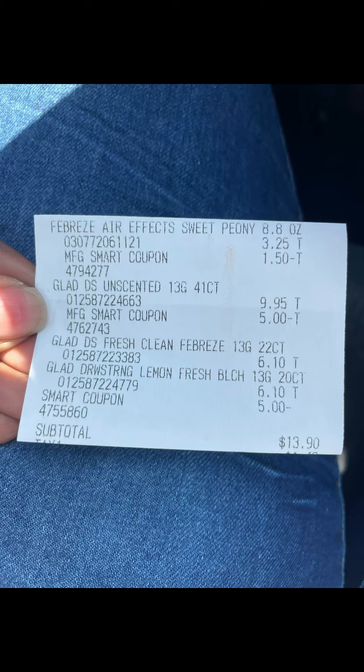Here's my receipt. You can see that everything went exactly as planned — I paid $13.90 plus tax.